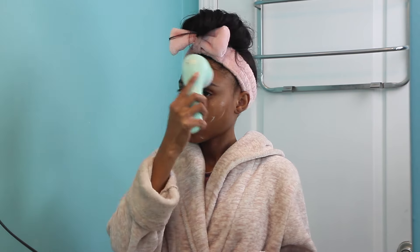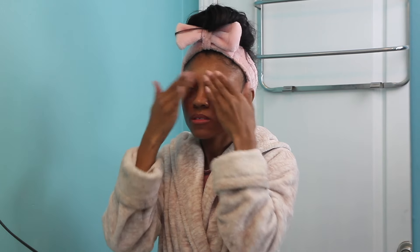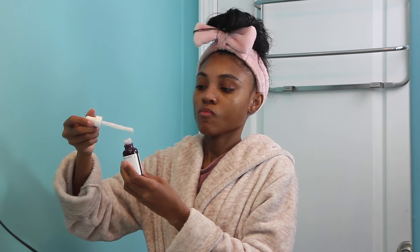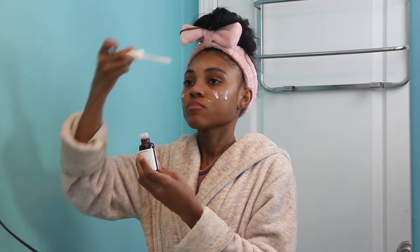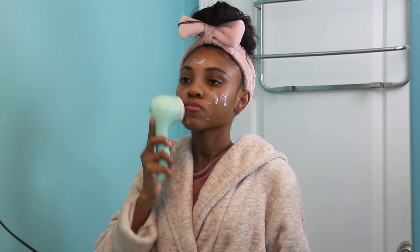I love this system because your skin is literally seven times better than manual cleansing — it gets deep into the pores and eliminates dirt, oil, makeup, and dead skin cells, giving you a cleaner, smoother, softer, and brighter complexion. The serum infusion head allows creams and moisturizers to absorb deeper into your skin for quicker, more effective results and flawless makeup application. It's a great beauty device that doesn't break the bank.